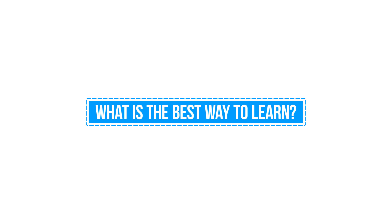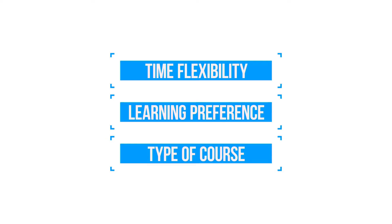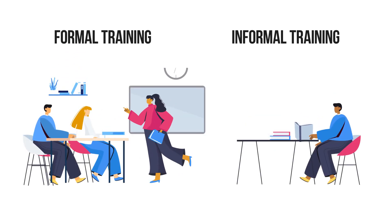The next point to explore is knowing what is the best way to learn. Your choice of learning will depend on your time flexibility, your learning preference, as well as the type of course you're taking. You could take formal training leading to certifications and qualifications, or informal training leading to knowledge and self-practice. Make a choice that has a direct benefit and relevance to support your job search.